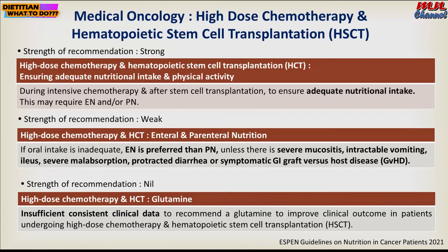For bone marrow transplant patients during intensive chemotherapy or after stem cell transplant, adequate nutritional intake is essential. If the patient is unable to meet requirements, enteral or parenteral nutrition may be suggested. Enteral nutrition is still the preferred route over parenteral unless there is severe mucositis, intractable vomiting, ileus, severe malabsorption, severe diarrhea, or symptomatic GvHD.